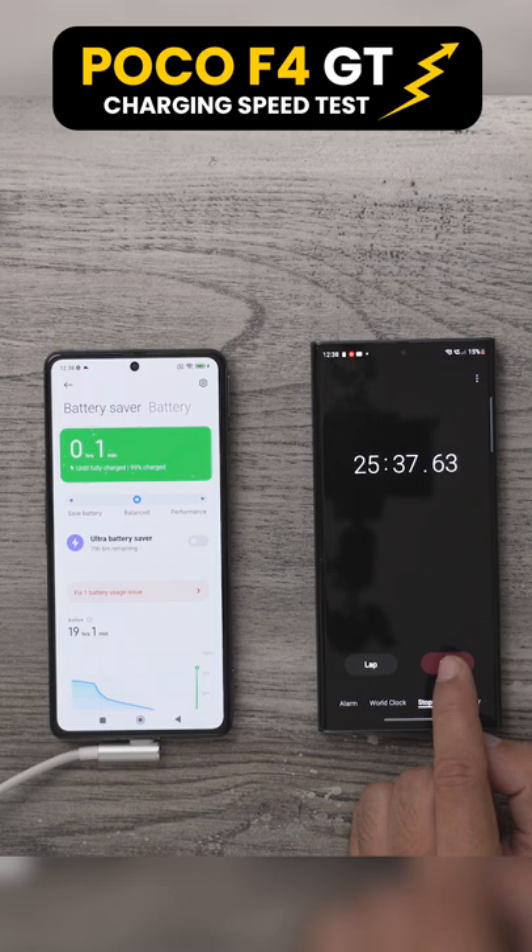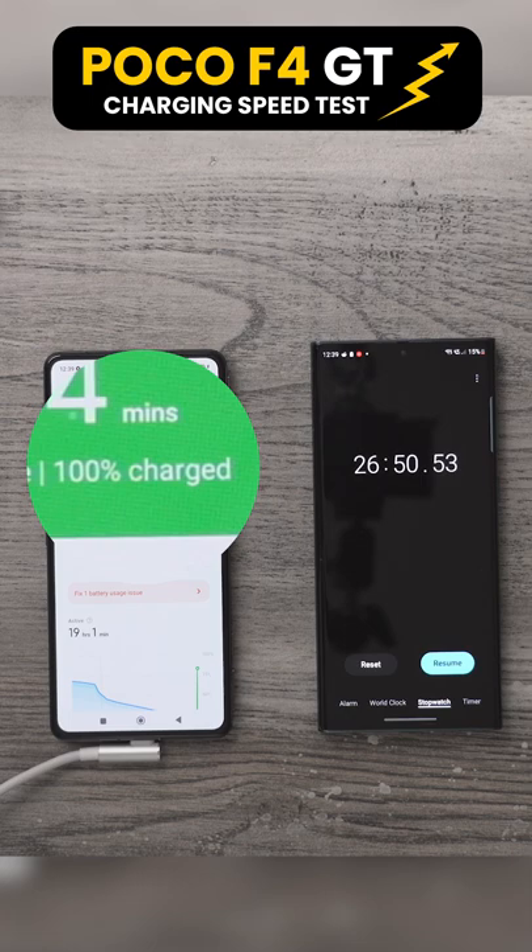And there we have it guys. The charge time officially is 26 minutes and 50 seconds as per my test here at WhatGear Studios. And don't get it twisted — that is an incredible charging speed.